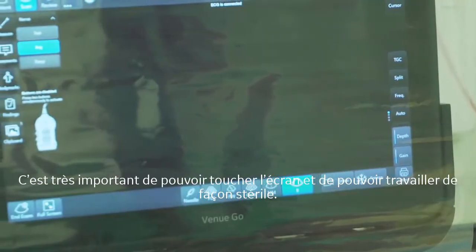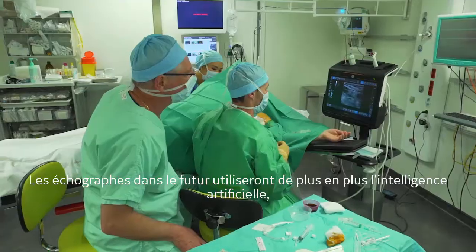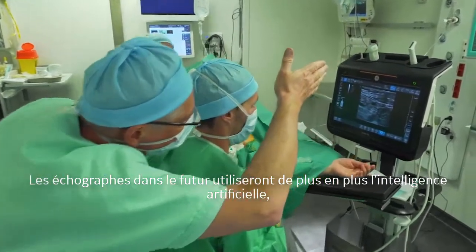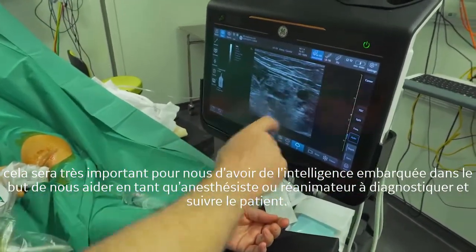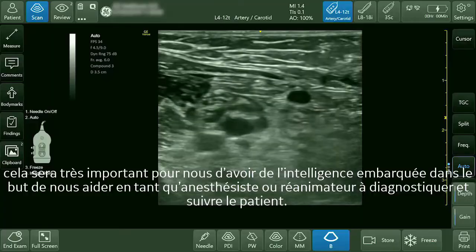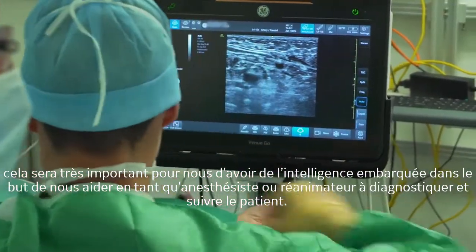It's very important that we can touch the screen and work in a sterile manner. In the future, we will probably use more artificial intelligence. It will be very important to put some intelligence in the machine to help the anesthetist or intensivist to clearly diagnose and technically manage the patient.